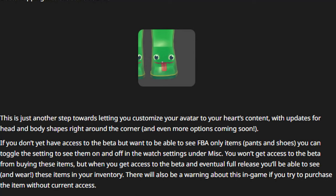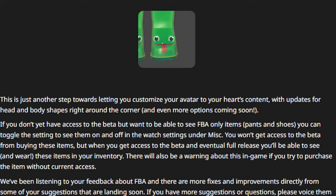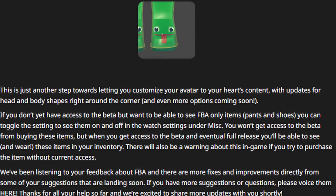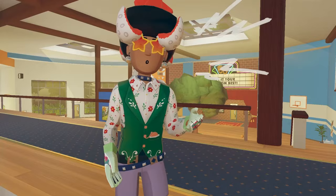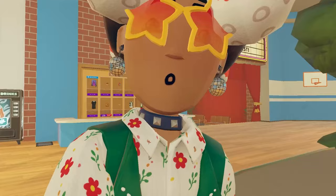If you don't yet have access to the beta but want to see full body avatar-only items — pants and shoes — you can toggle the setting on and off in watch settings under miscellaneous. Buying these items won't grant beta access, but when you do get access you'll be able to see and wear them from your inventory. There'll also be an in-game warning if you try to purchase without current access. The team says they've been listening to feedback and there are more fixes and improvements landing soon. Do you have access yet?